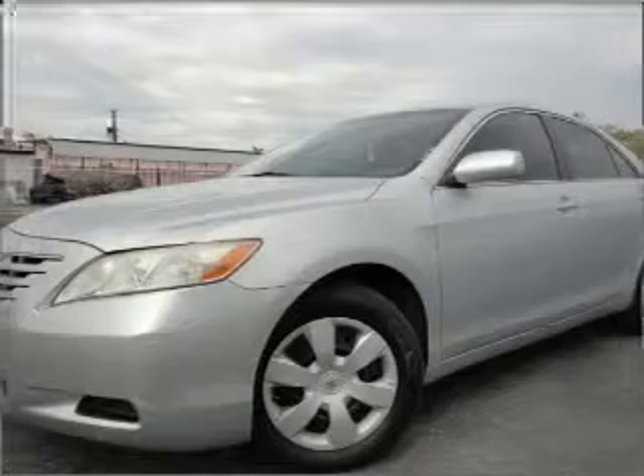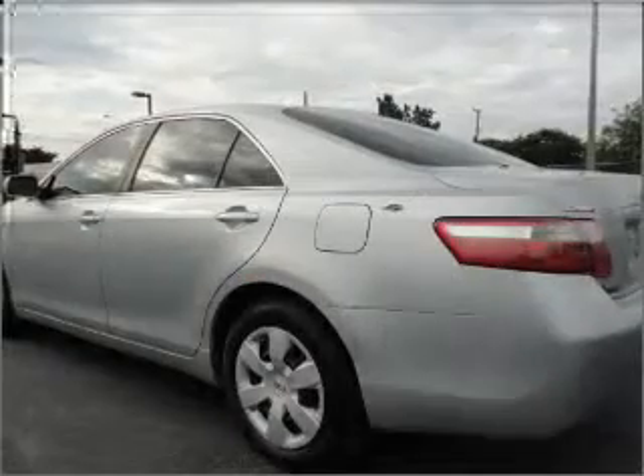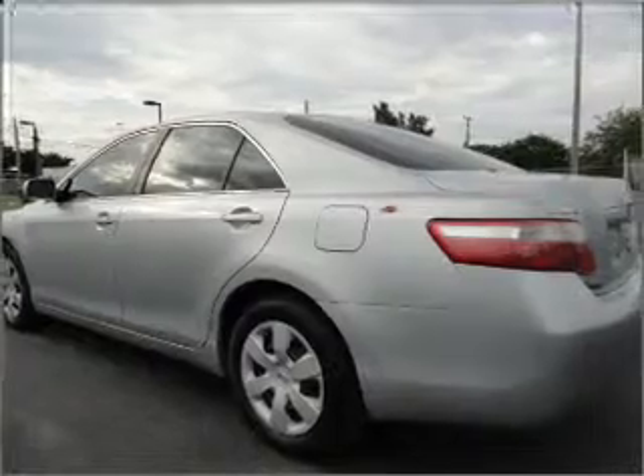Presenting the 2007 Toyota Camry. This is the set of wheels you've been looking for, with an efficient four-cylinder engine connected to a smooth-shifting five-speed automatic transmission. Premium wheels give a more luxurious look.